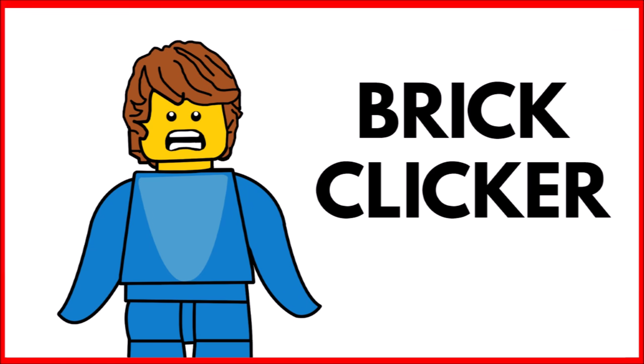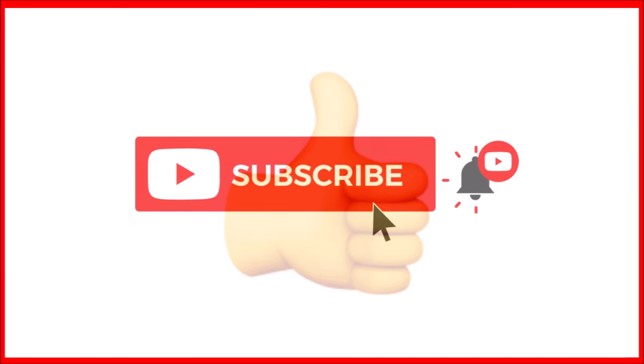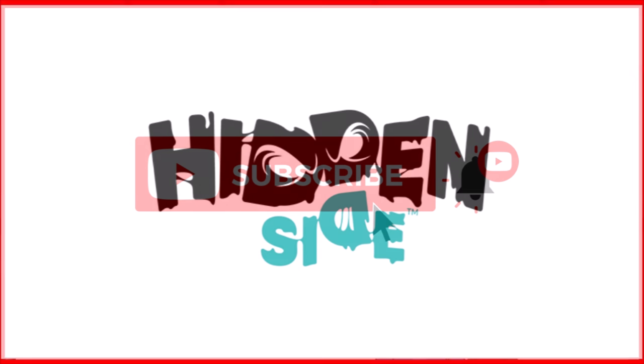So guys welcome back to another video. Hope you're having a great day. If you want to enjoy the video, be sure to smash that like button, subscribe, and turn on notifications. But let's get into it.